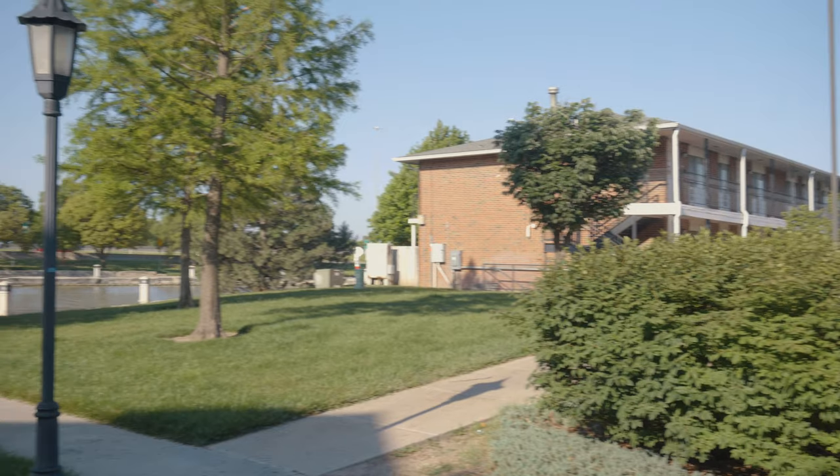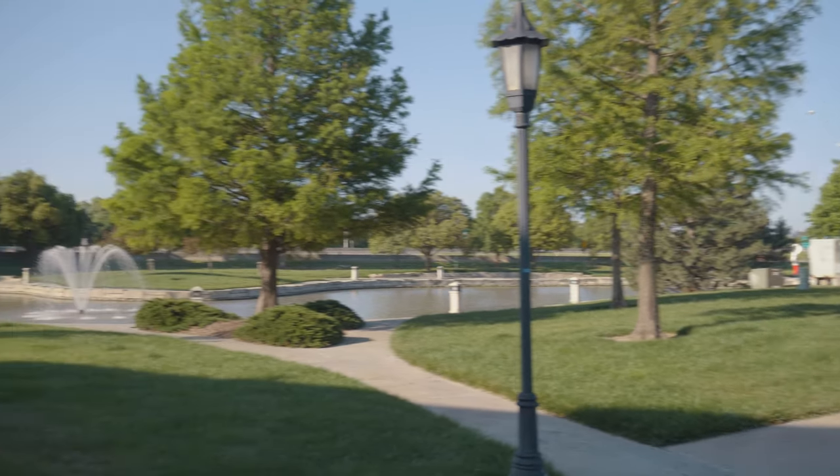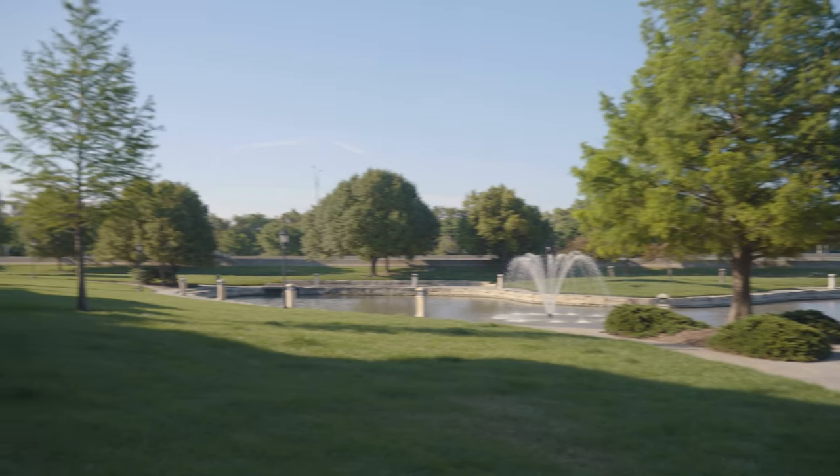Behind me is Falcon Flats, which is in the southwest portion of our campus. It's graduate and family housing. And right next to it is Paul's Pond, which is a great place to go outside, take a walk, and just enjoy nature.